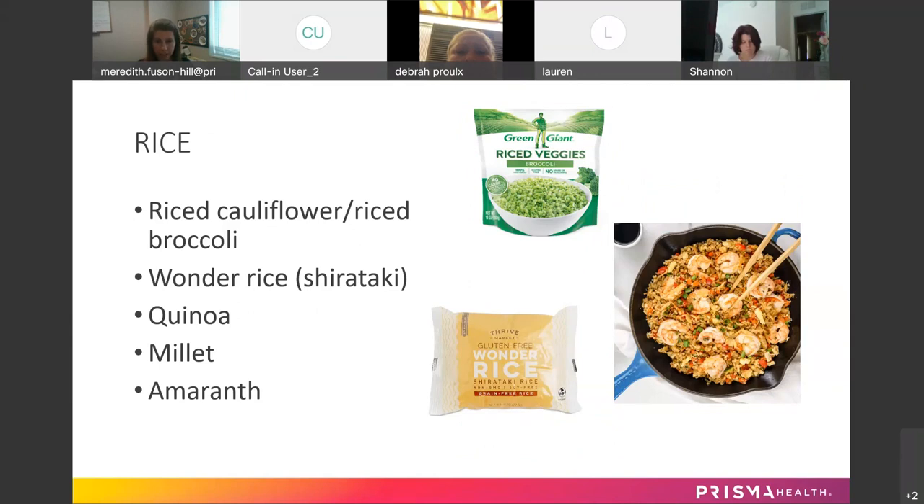There's also Wonder Rice, which is made from shirataki — it's almost pure fiber, made from the konjac root. It's kind of squishy; some people love it. I don't really care for the texture, but if you see shirataki rice or shirataki noodles, it is a suitable option.